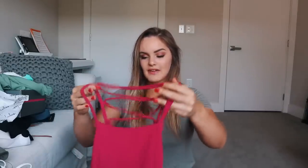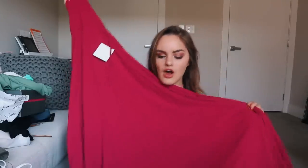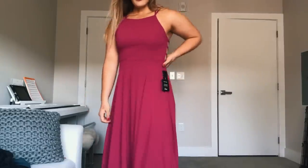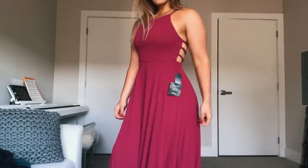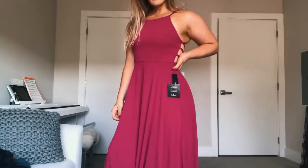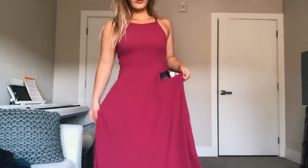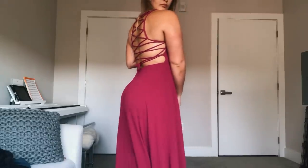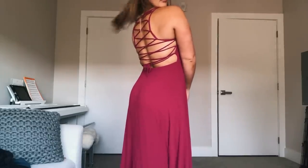This next dress is kind of the main event because it's what I'm planning to wear to my cousin's wedding. It is a gorgeous fuchsia color — a long maxi dress. Calling it a maxi dress kind of downplays it because it is pretty fancy. The back is my favorite part — it laces up again. A big problem I have with dresses is they don't fit my back and rib cage, but this one does. It's also a little stretchy so it fits my waist perfectly. I feel like a princess in this.